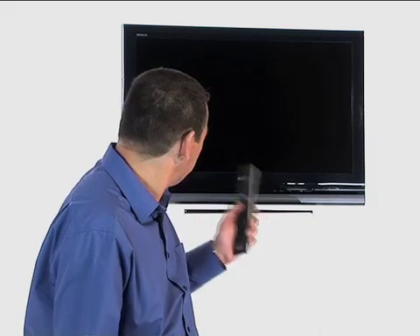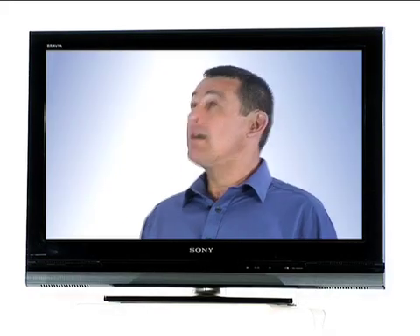HD stands for High Definition and relates to all the latest technologies required to bring clearer and sharper television pictures into your home. It gives you picture clarity like you've never seen before, true to life colour and detail that will make you feel like you're almost there. Plus, widescreen broadcast for a breathtaking home cinema experience.